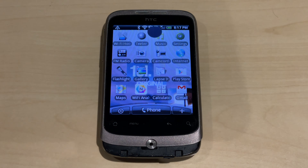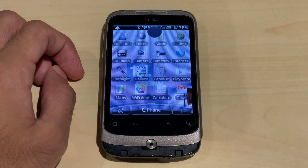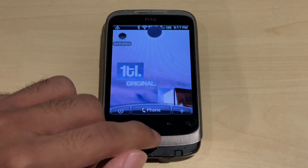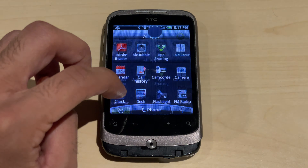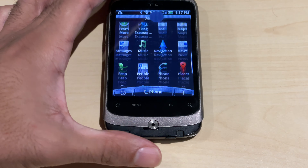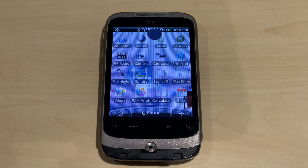That wraps up this review of an old Android phone in 2024. This phone is pretty much obsolete for internet browsing or watching videos, but you can use it as an MP3 player, FM radio player, and AirPlay server if you can get Air Bubble installed. You can also use it as an alarm clock and view photos, but that's about it. Thanks for watching — peace out.